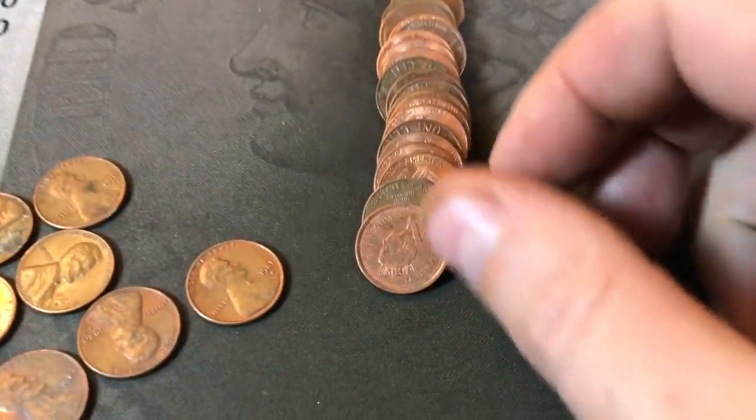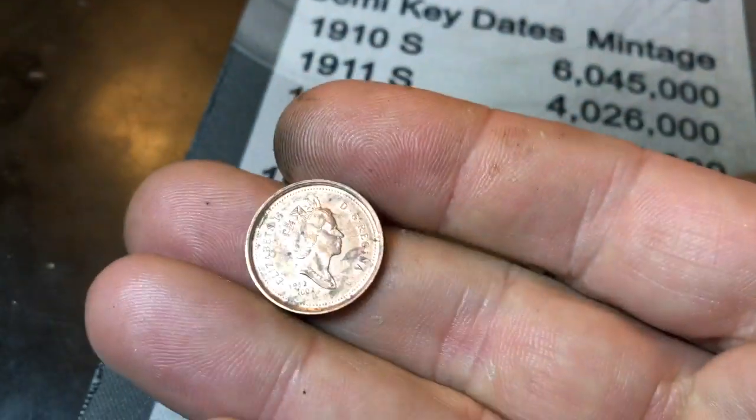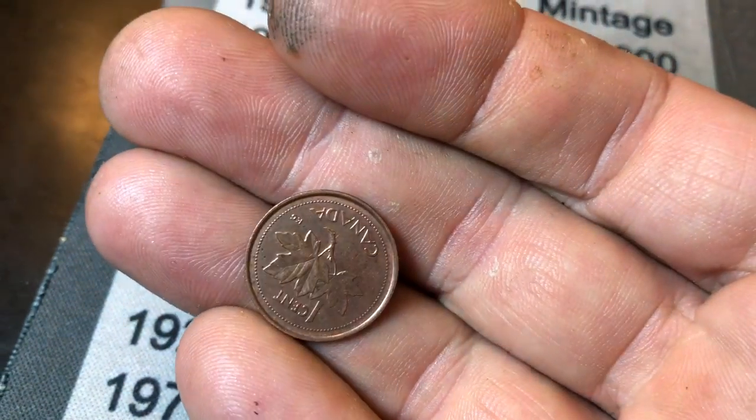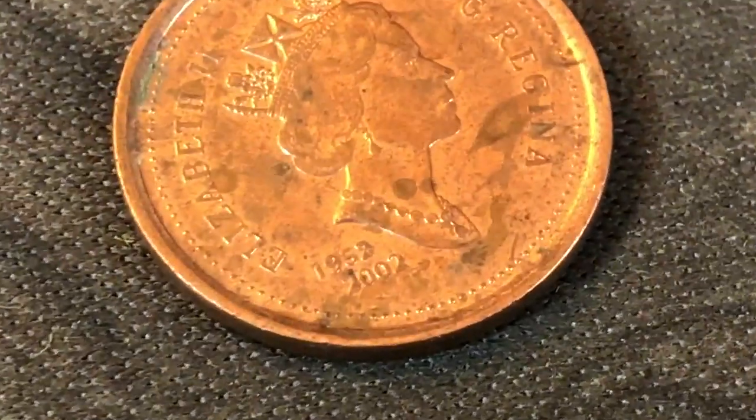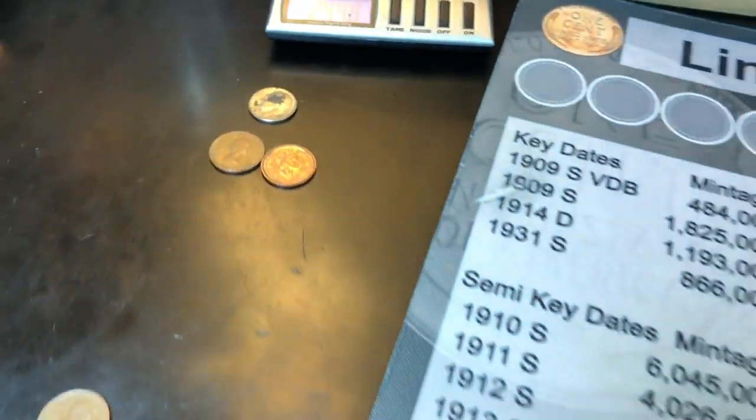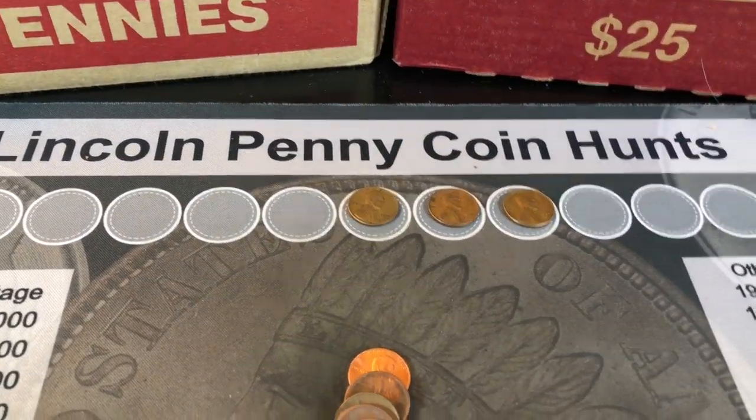Roll number 18 and that one coin collector is going to get a second foreign — it's another Canadian, one of those centennial commemorative ones. Two foreigns in the box, still on three wheat pennies. Roll number 24 and we're going to have the fourth wheat penny of the box — a little bit older. It's a 1948-S.